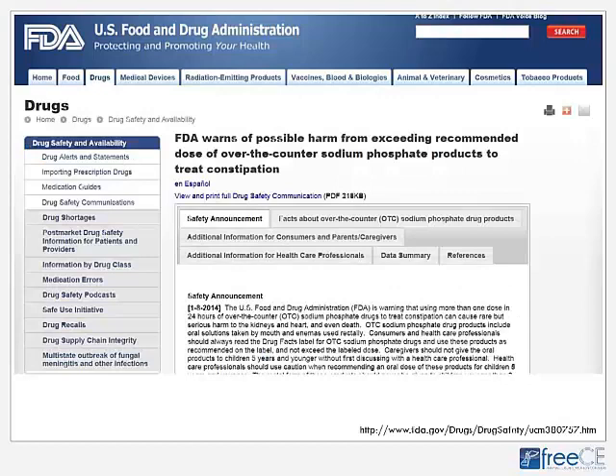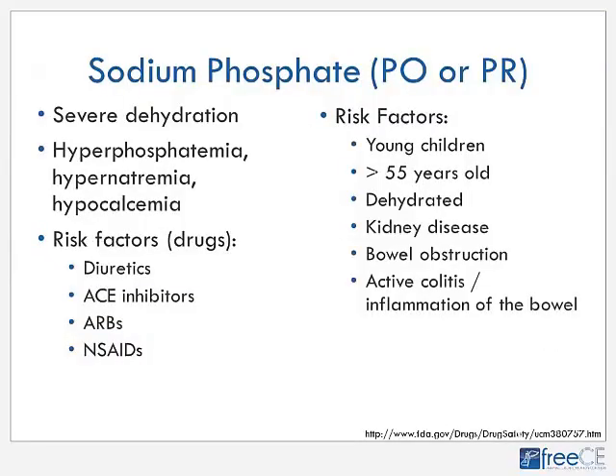The FDA warns of possible harm from exceeding the recommended dose of OTC sodium phosphate products to treat constipation — these are the Fleet's oral or rectal products. The key issues are severe dehydration and electrolyte disturbances. Certain medications and patient risk factors further increase this risk, so the recommendation is not to exceed one Fleet's product per day. It is advisable to not make this a second or third-line option given these risk factors.